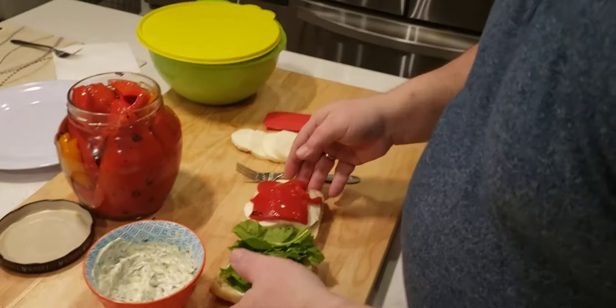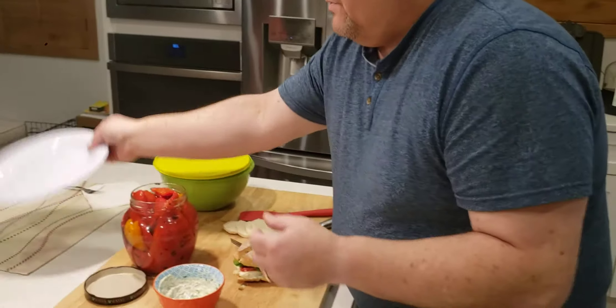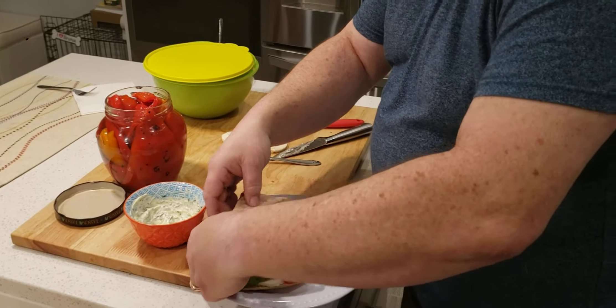And then voila, you've got your sandwich. I'm going to grab a knife to cut this in half. We're going to cut this right in half.